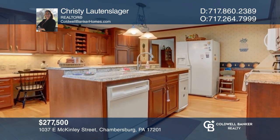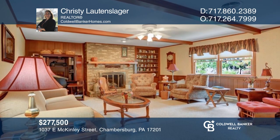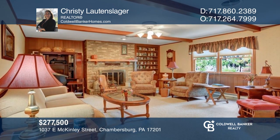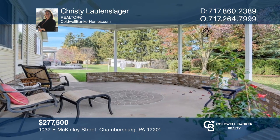Enjoy one-level living in this three-bedroom home featuring a spacious kitchen with custom cabinets and a fireside living room. To see how you can turn this house into a home, call Christy Lautensliger.